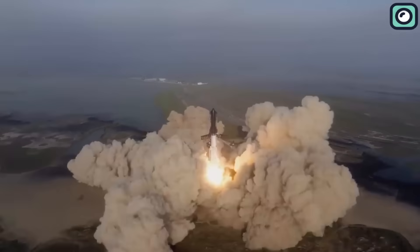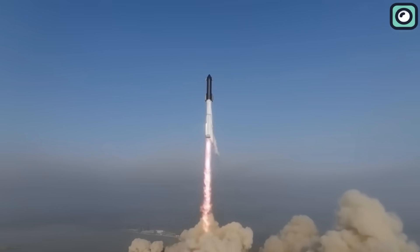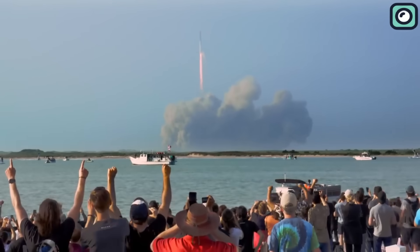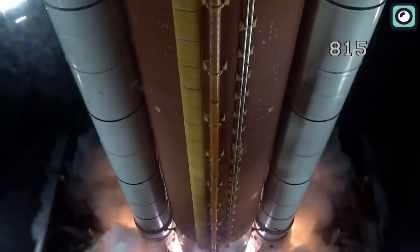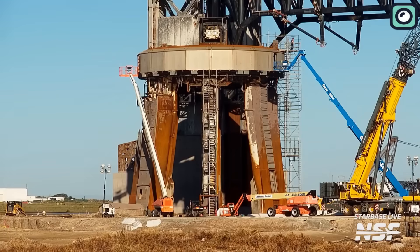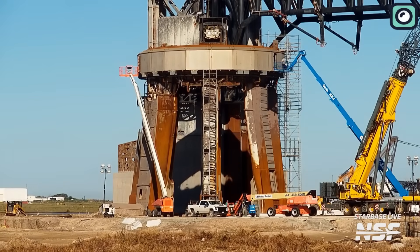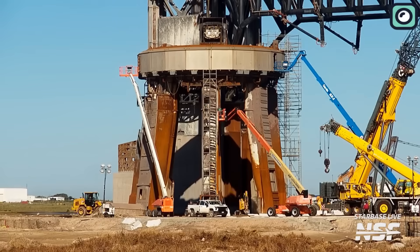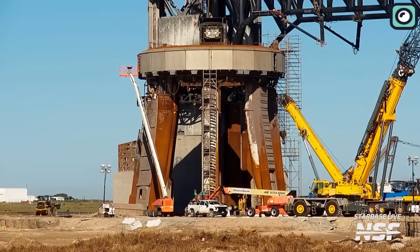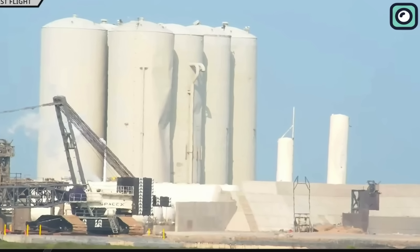The company's rocket, in its bid to generate 64 meganewtons of thrust using its 33 first-stage engines, led to the concrete launch pad's unfortunate destruction. This thrust capacity is nearly twice the power of the Space Launch System rocket that NASA launched in November of the previous year. Post the event, SpaceX has been working to upgrade key components of their launch infrastructure, including the launch mount, which must be reinforced to bear the immense pressure of future rocket launches, and the orbital tank farm, which houses fuel and other essential materials.